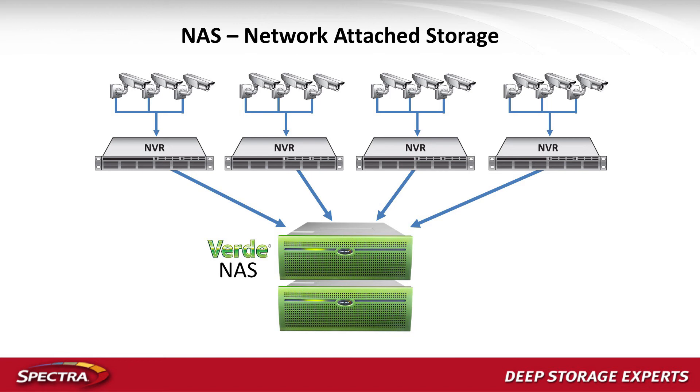We're leveraging the VMS application's archive function — virtually all enterprise applications have that function. We leave a few days up on the recording server and then archive down to our Verde NAS box. We can do some interesting additional tiering beyond that point as well, which I'll talk about in a few minutes.